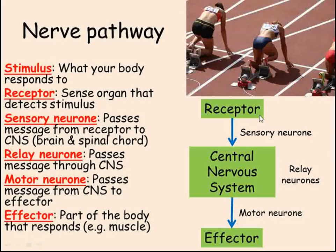taste buds, and so on. The receptor sends a message along a sensory neuron towards the central nervous system. The central nervous system, or CNS, is the brain and the spinal cord. The CNS processes this message, passing it along different relay neurons, before sending a new message through a motor neuron towards an effector. The effector is the part of the body that's going to do something in response to the stimulus — in our example, it's the muscles in the runner's legs.